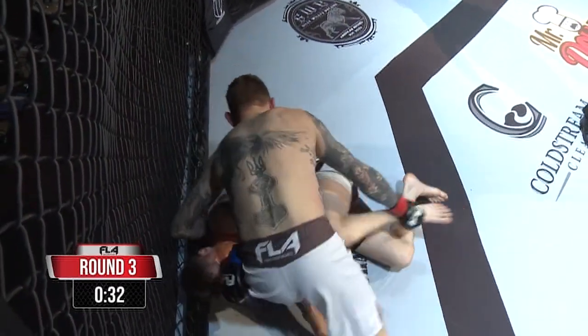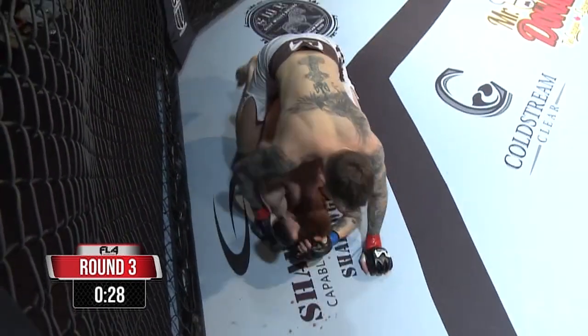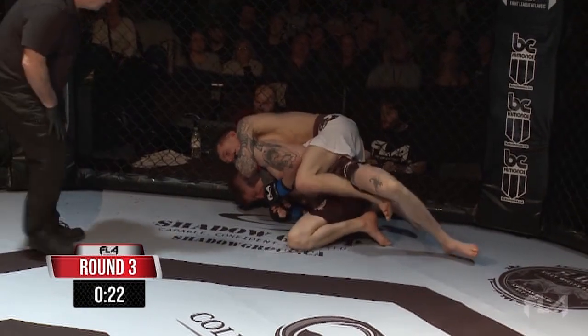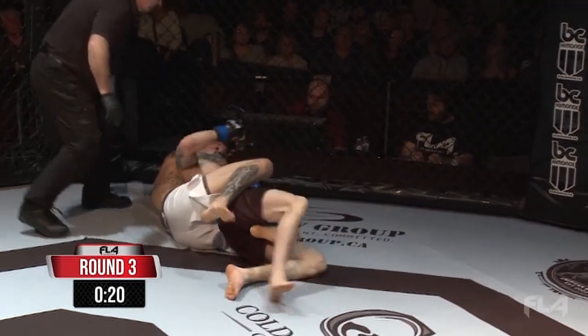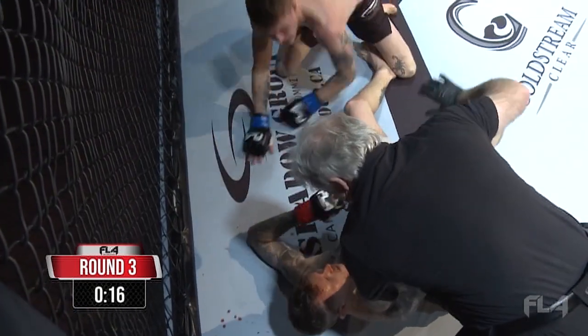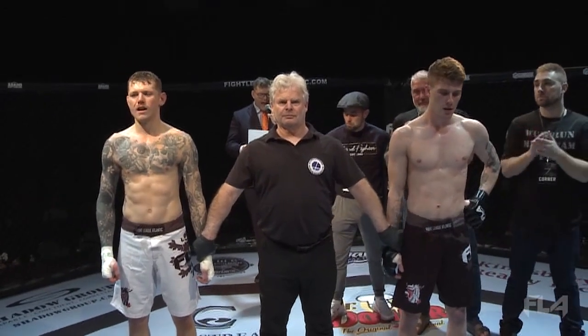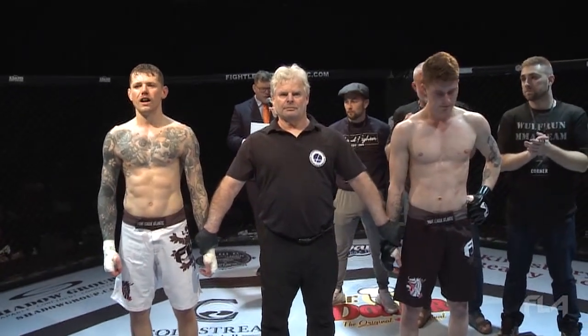Richardson steps up, going to try to maybe attack the leg. Extend that neck — he connects it. That's pretty deep. If he flattens him out, it's going to be tough. That's it — got the tap. Beautiful work there. A tap out by rear naked choke at two minutes, 43 seconds of the third round.